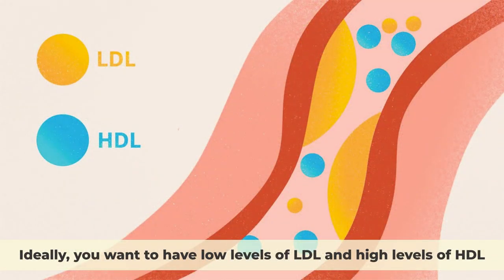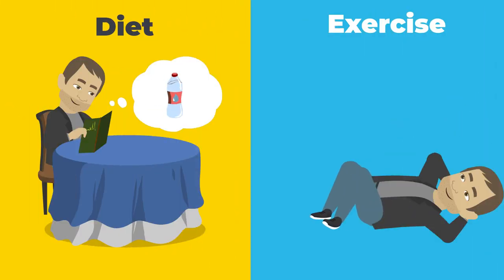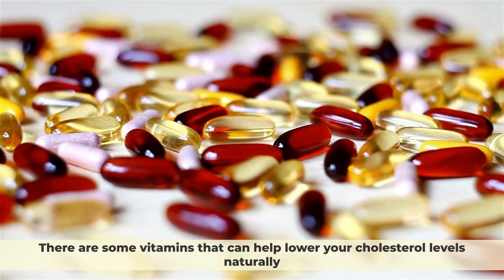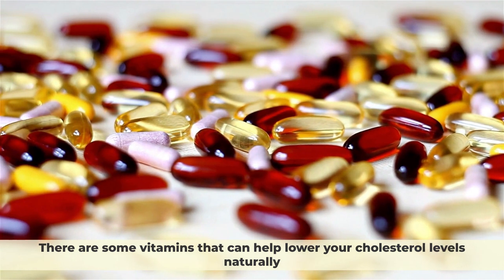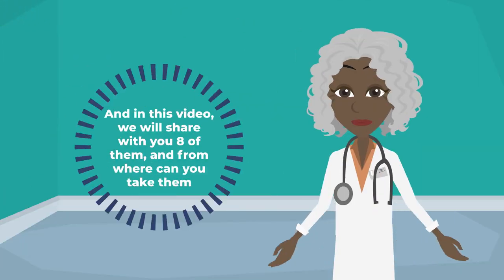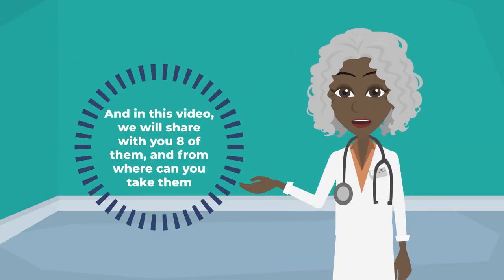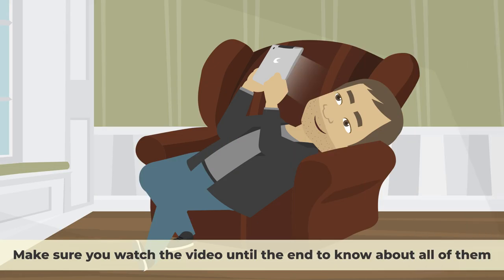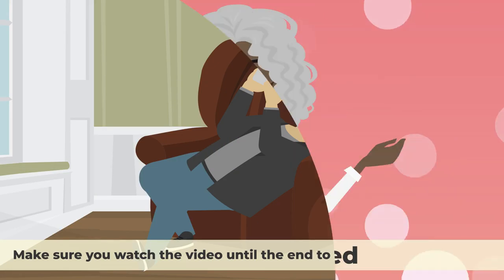Ideally, you want to have low levels of LDL and high levels of HDL. While diet and exercise are the best ways to lower your cholesterol, there are some vitamins that can help lower your cholesterol levels naturally. In this video, we will share 8 of them and where you can get them.